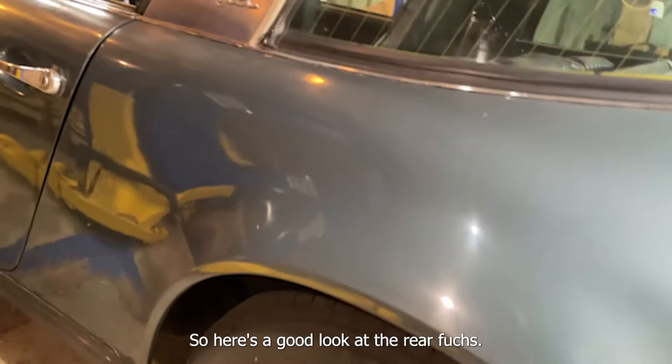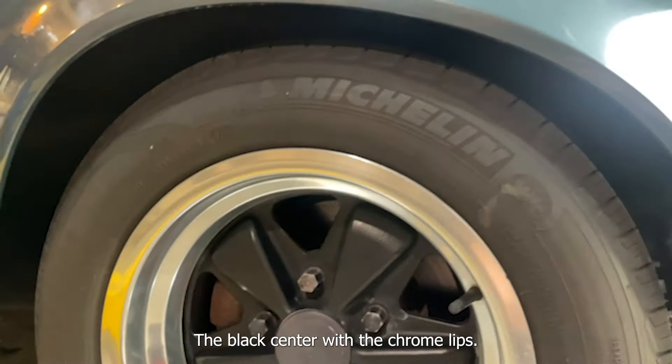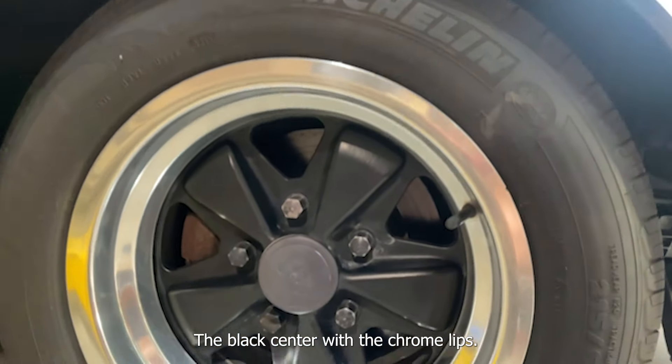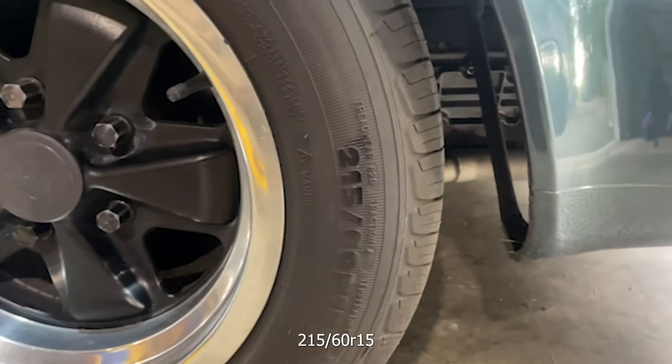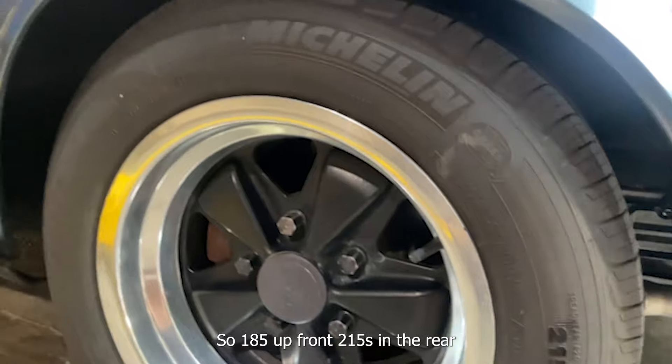Here's a good look at the rear Fuchs — the black center with the chrome lips. Back here we're looking at 215/60/R15, so 185 is up front and 215 is in the rear.